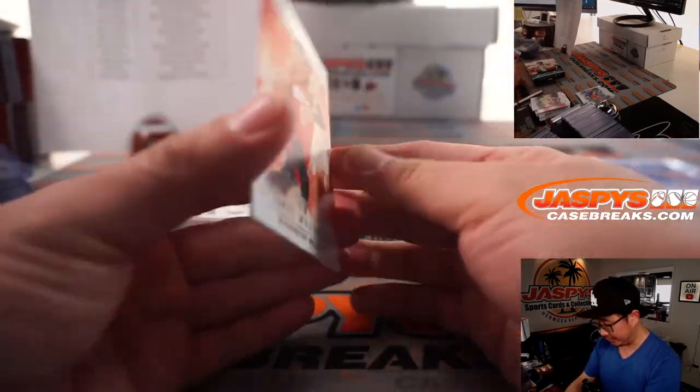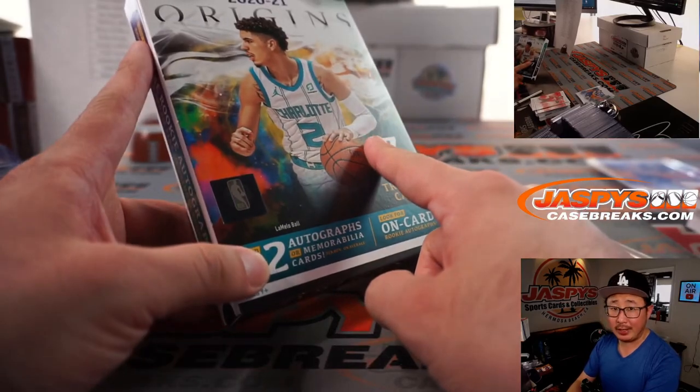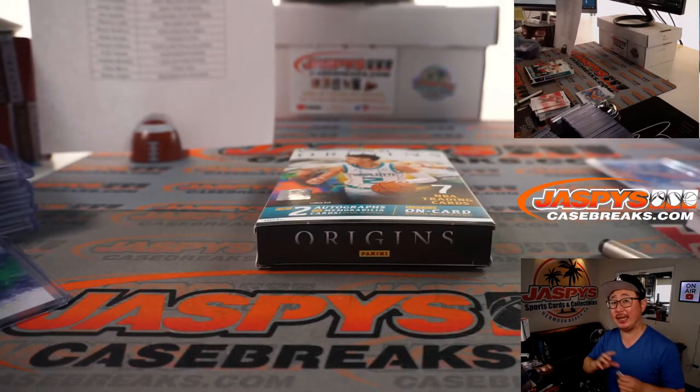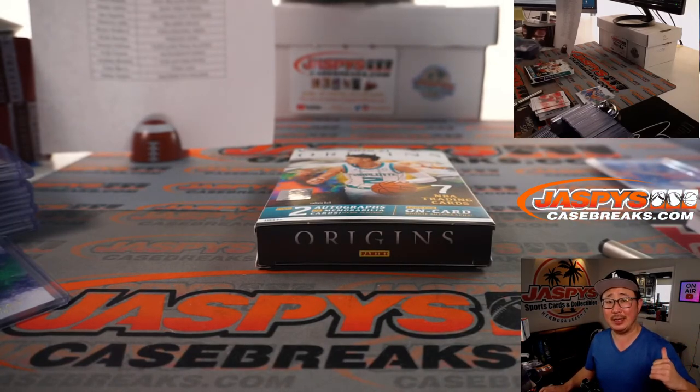There you have it folks, and there's Russell Westbrook right there too. We got another half-case break of Origins — brand-new release, just dropped yesterday. Another half-case from a fresh case in the store right now, so go check that out on jazbeescasebreaks.com. I'm Joe, and hopefully I'll break more of this with you next time. Bye-bye.